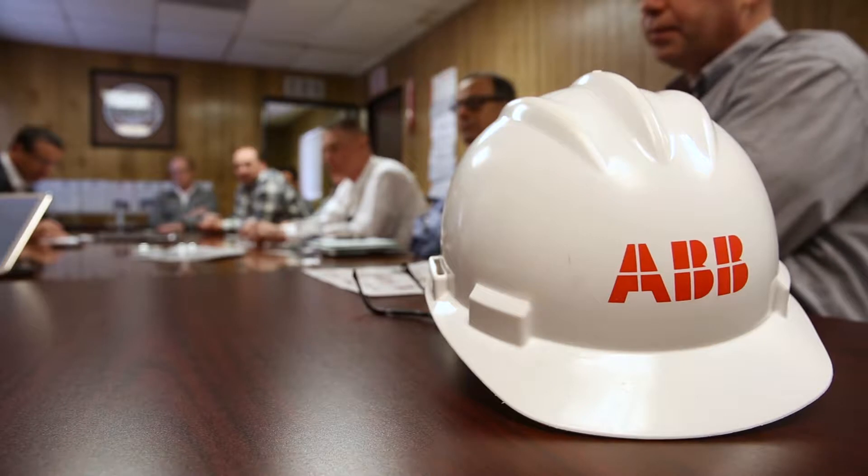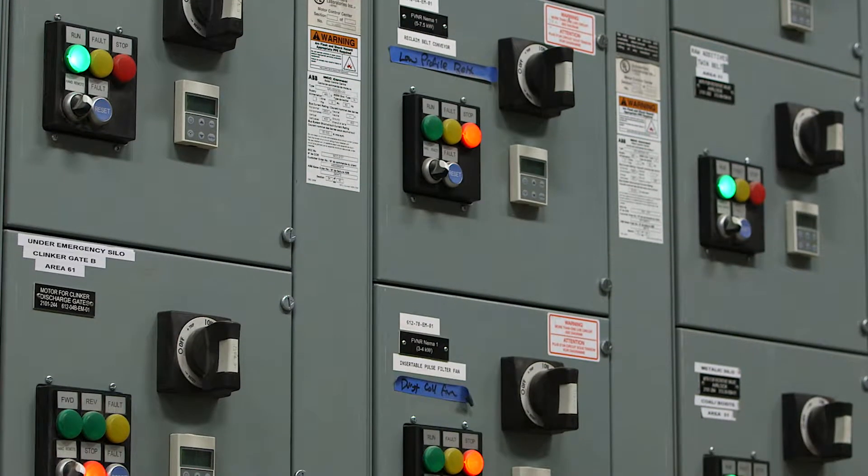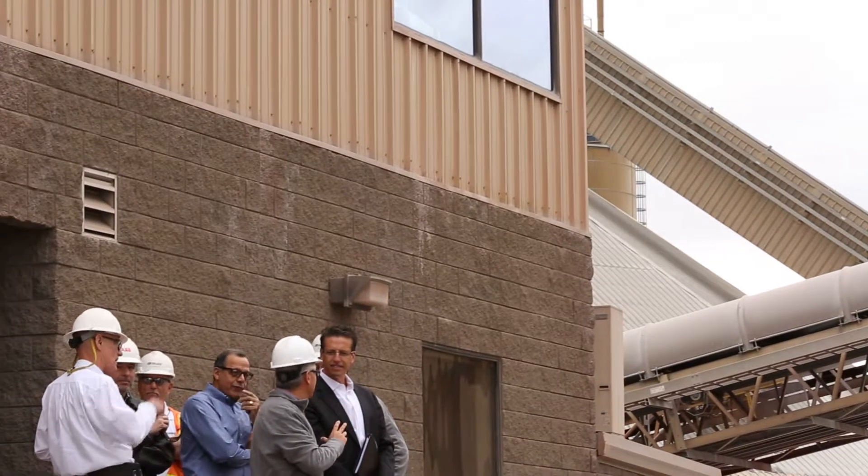Our history with Drake and putting together our experience around a total solution that brought together the best-in-class practices for reliability, energy efficiency, safety, and production across the total lifecycle of the plant was a key selection factor. ABB was selected as that partner to really bring together the technology, the people, and the processes to make that happen.